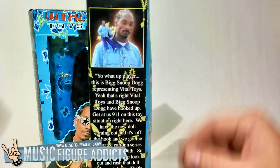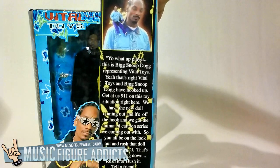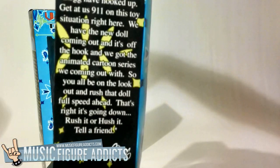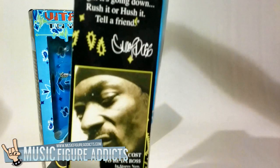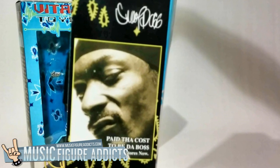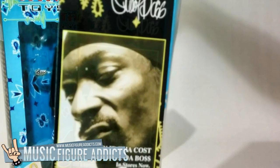The side also has an introduction by Snoop Dogg himself: 'Yo, what up player? This is Big Snoop Dogg, representing Vital Toys. Yeah, that's right! Vital Toys and Big Snoop Dogg have hooked up! Get us a 911 on this toy! Situation right here! We have the new doll coming out, and it's off the hook! And we got the animated cartoon series we coming out with! So y'all be on the lookout and rush that doll full speed ahead! That's right! It's going down! Rush it or hush it! Tell a friend!' Alright, so I'm not good at Snoop Dogg impersonations!